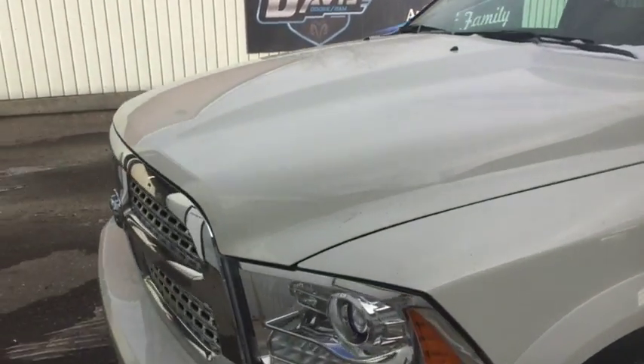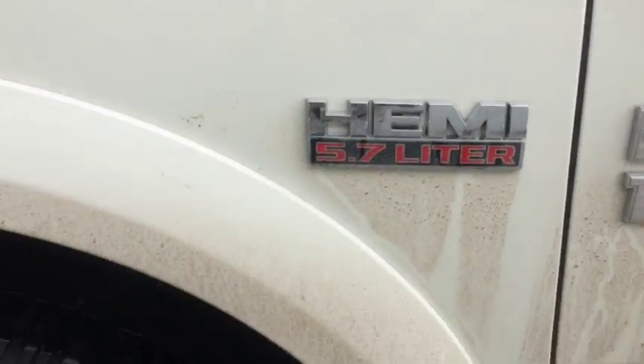2017 Ram 1500. This is a Lenny edition with the 5.7 liter engine. Stock number 10424.